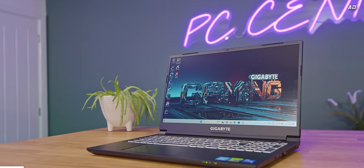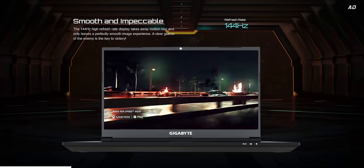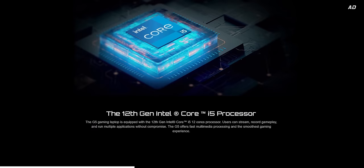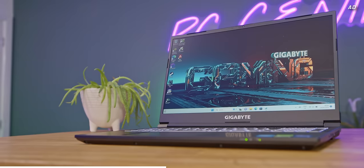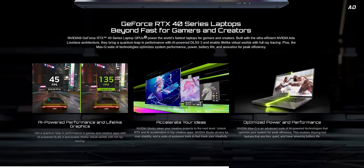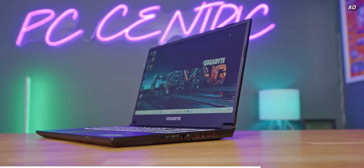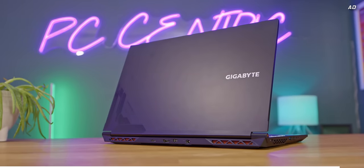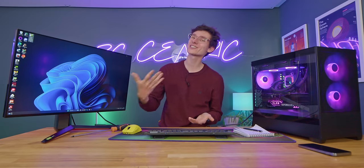While you're down there, why not check out Gigabyte's G5 gaming laptop? The G5 packs a 144Hz display into a solid, sturdy laptop body with up to a 12-core Intel processor and an RTX 4060 graphics card. Whether you want multiplayer action or ray-traced DLSS 3 immersion, the G5 is the laptop you've been waiting for — it even comes with a two-year warranty. Grab yours today with the link down below. Thank you so much for watching, we'll catch you in the next one.